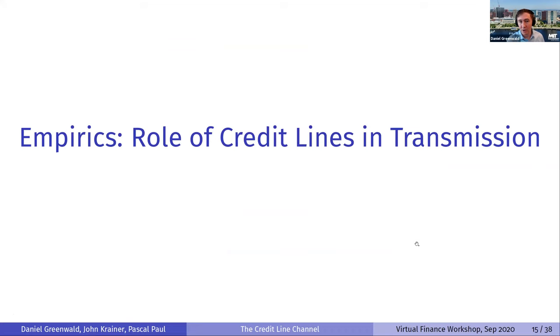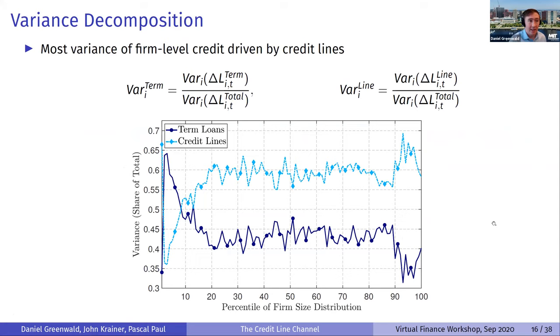Now we get into the dynamics — the role of credit lines in transmitting various shocks — starting at the idiosyncratic level. We take the change in total bank credit to a firm quarterly and decompose the variance into the variance on term loan borrowing, the variance on credit line borrowing, and a tiny covariance term. For all firms except the very smallest, most of the quarter-to-quarter variation in bank credit usage comes from changes in credit line balances rather than term loans — especially true for the largest firms.